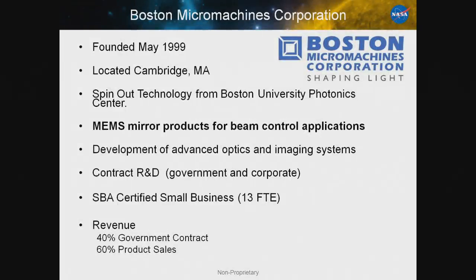First, a little about the company. We were founded in May of 1999, so we're just about at our sweet 16th birthday. We're located in Cambridge. The technology was spun out of Boston University's Photonic Center, where we still have a close relationship. The products we work on are MEMS mirrors for beam control applications. We develop advanced optics and imaging systems. We also do contract R&D, both government and commercial. We are a small business with 13 full-time equivalents.